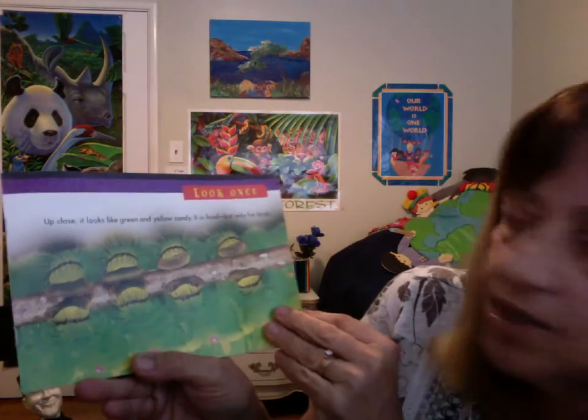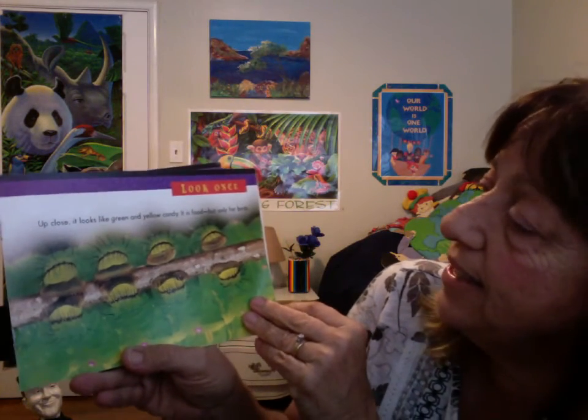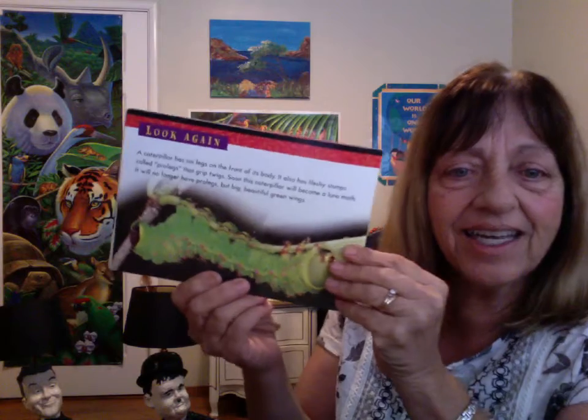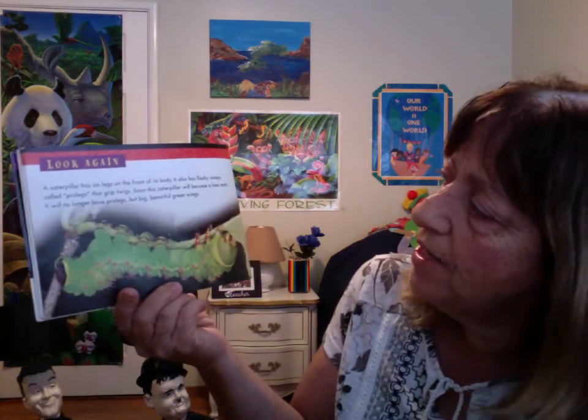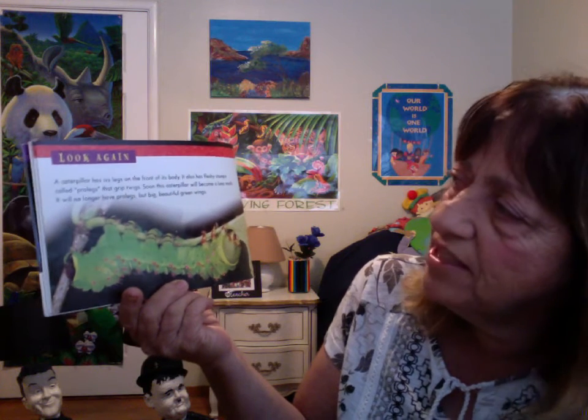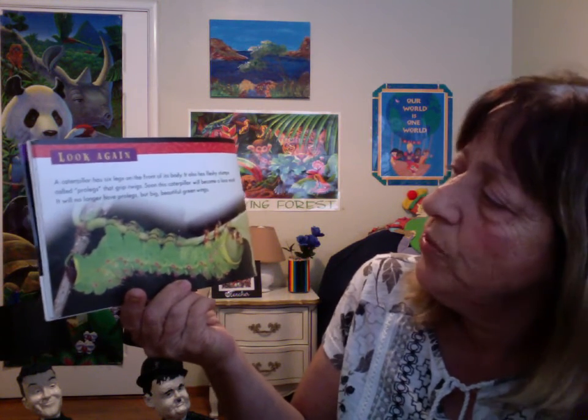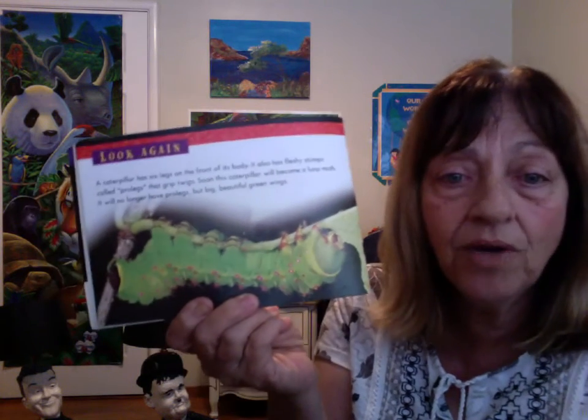Look once. Up close, it looks like green and yellow candy. It is food, but only for birds. A caterpillar has six legs on the front of its body. It also has fleshy stumps called prolegs that grip twigs. Soon, this caterpillar will become a luna moth. It will no longer have prolegs, but big, beautiful, green wings.